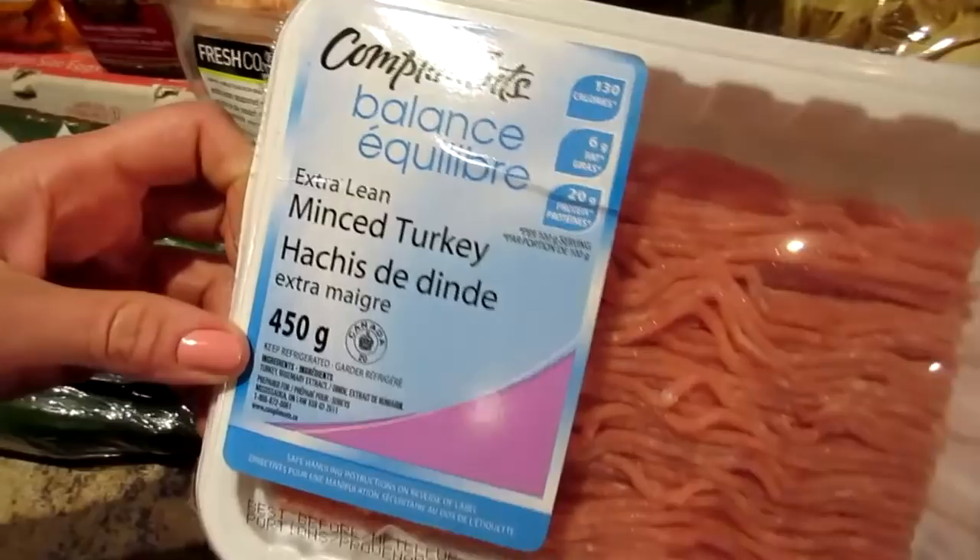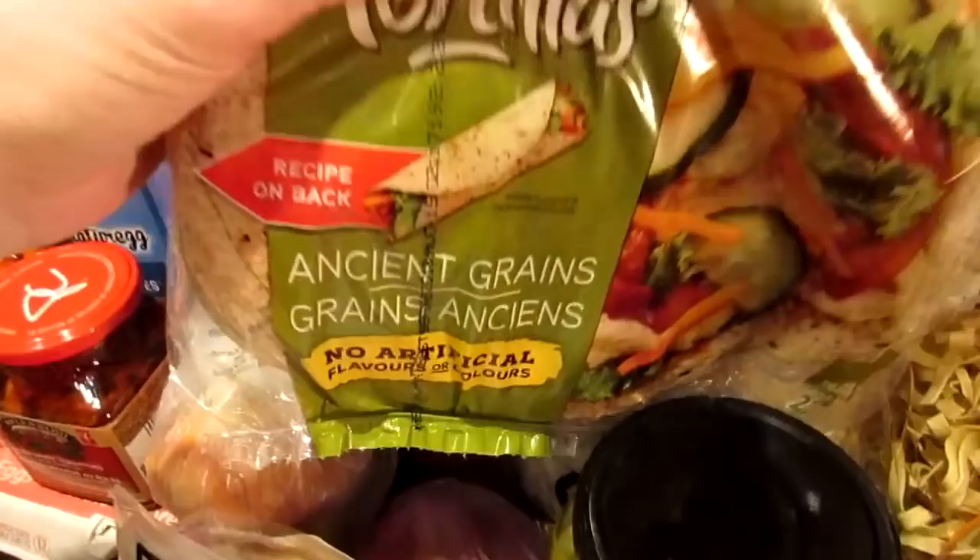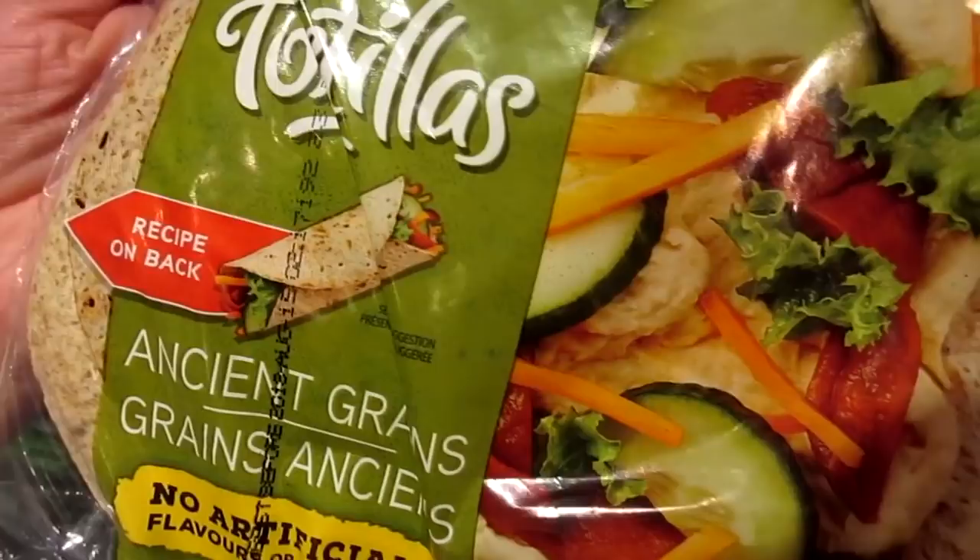We've got some extra lean minced turkey that was on sale so we bought two. We've got some baby dill pickles — oh baby! And we have Dempster's whole grain tortillas, the ancient grain flavor. Those are geriatric wraps because they're ancient!